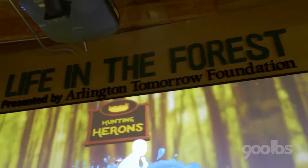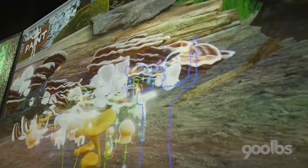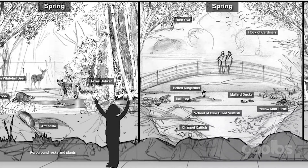I'm Jill Hill and I'm the Executive Director of River Lake Sea Foundation. Life in the Forest exhibit is an interactive exhibit about the ecosystem. The idea was to have an interactive screen that was the centerpiece of the exhibit.